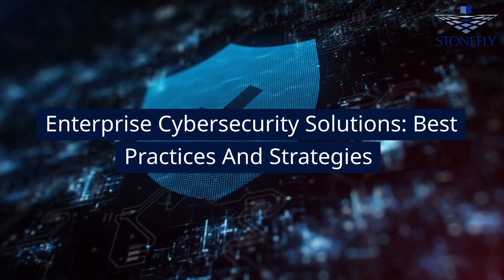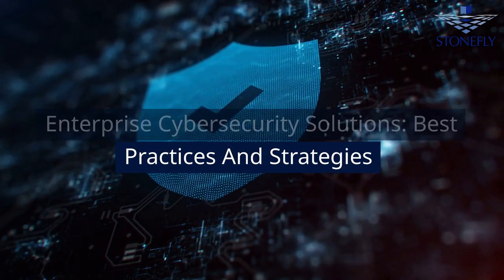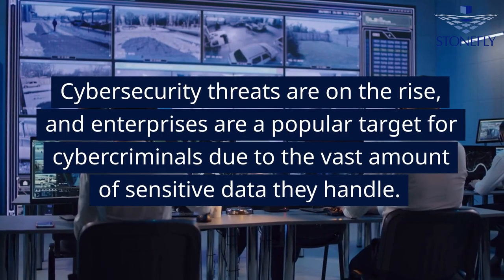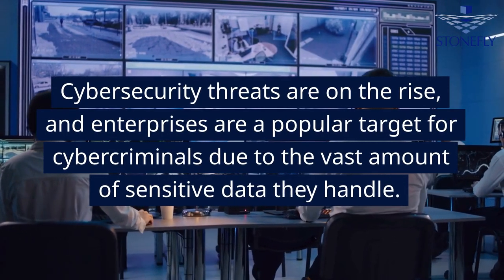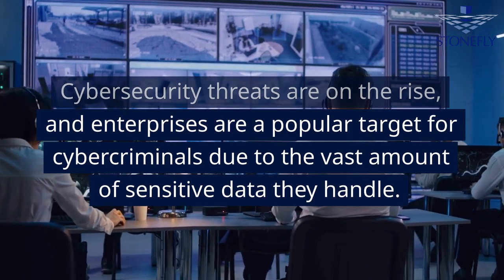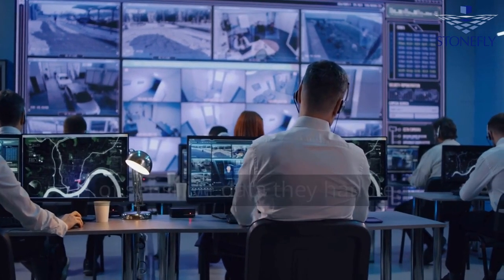Enterprise Cybersecurity Solutions: Best Practices and Strategies. Cybersecurity threats are on the rise, and enterprises are a popular target for cyber criminals due to the vast amount of sensitive data they handle.